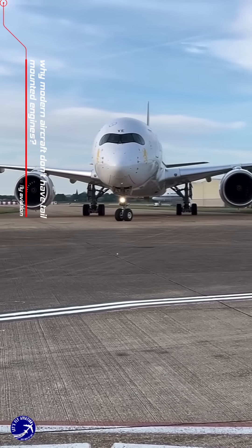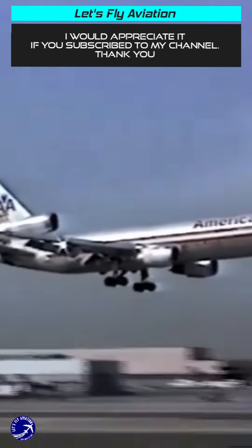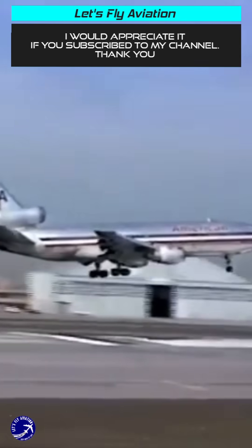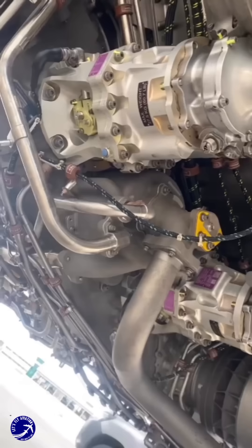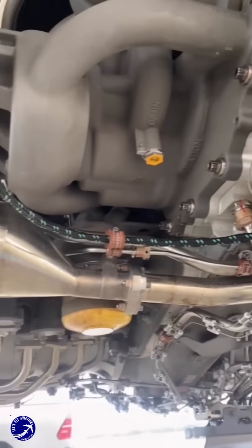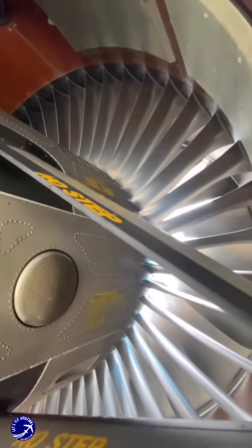Modern aircraft design has evolved significantly over the years, leading to a decline in the use of tail-mounted engines in commercial aviation. One of the primary reasons for this shift is the advancement in engine technology. The high-bypass turbofan engines that dominate today's commercial fleet are considerably larger and heavier than the turbojet engines used in earlier aircraft.